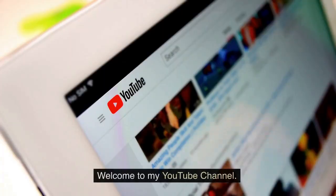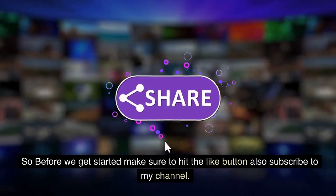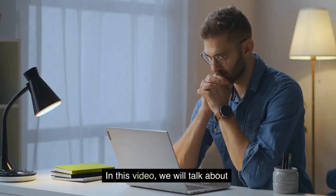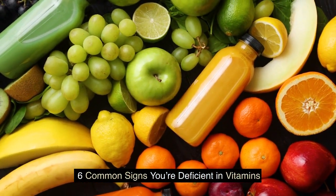Hi guys, welcome to my YouTube channel. In this video, we will talk about 6 Common Signs You Are Deficient in Vitamins.